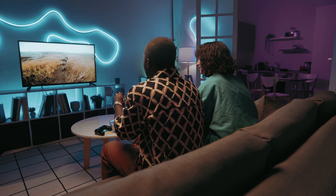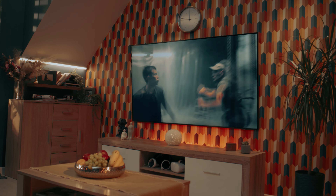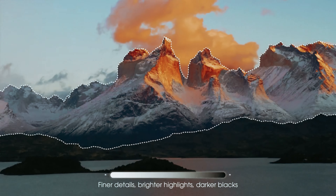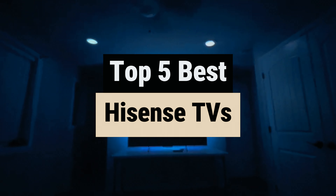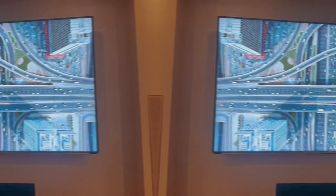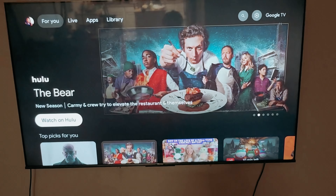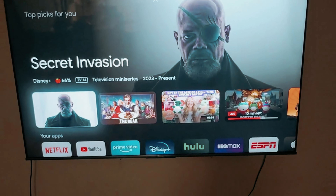When it comes to finding the perfect TV for your home, Hisense has become a popular choice for many consumers. With their sleek designs, impressive picture quality, and affordable prices, it's no wonder why Hisense TVs are gaining traction in the market. In this video, we will take a look at some of the best Hisense TVs currently available, highlighting their key features and what makes them stand out from the competition. Whether you're looking for a budget-friendly option or a top-of-the-line model, Hisense has a TV to suit your needs. Join us as we dive into the world of Hisense TVs and find the perfect one for your home entertainment setup.